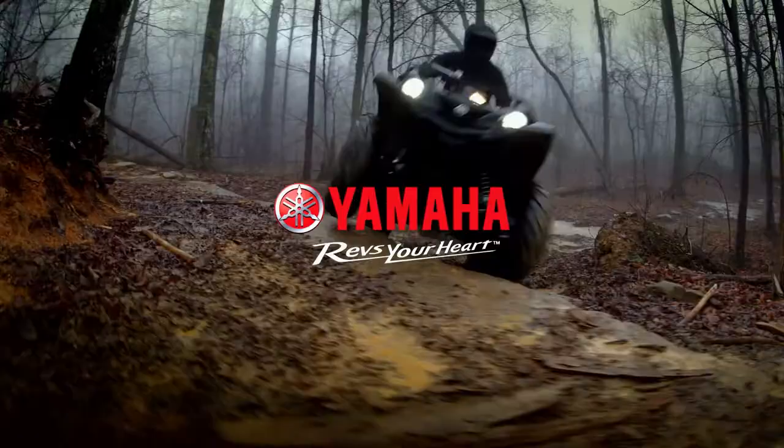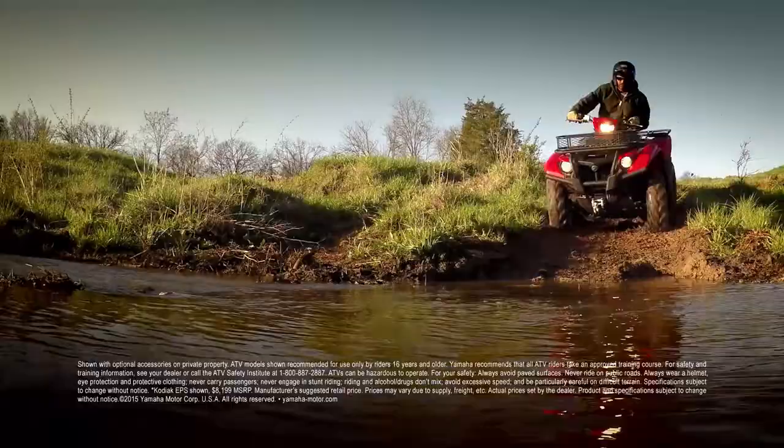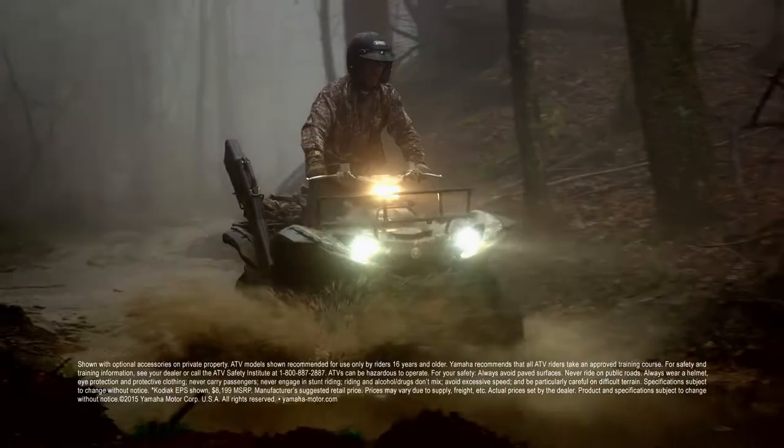Introducing two new families of ATVs from Yamaha: the all-new Grizzly for more exploration and adventure, and the value-packed, work-all-day Kodiak 700 — both with more power and performance than ever, and both real-world tough.